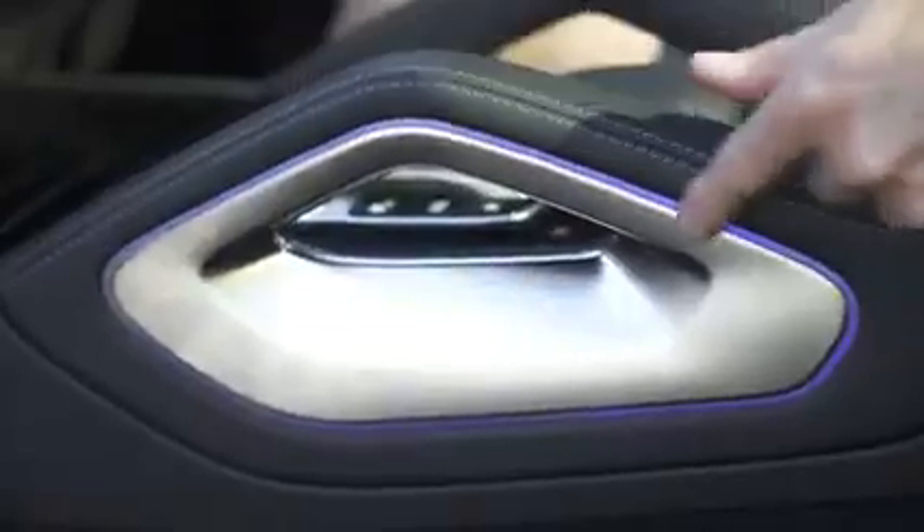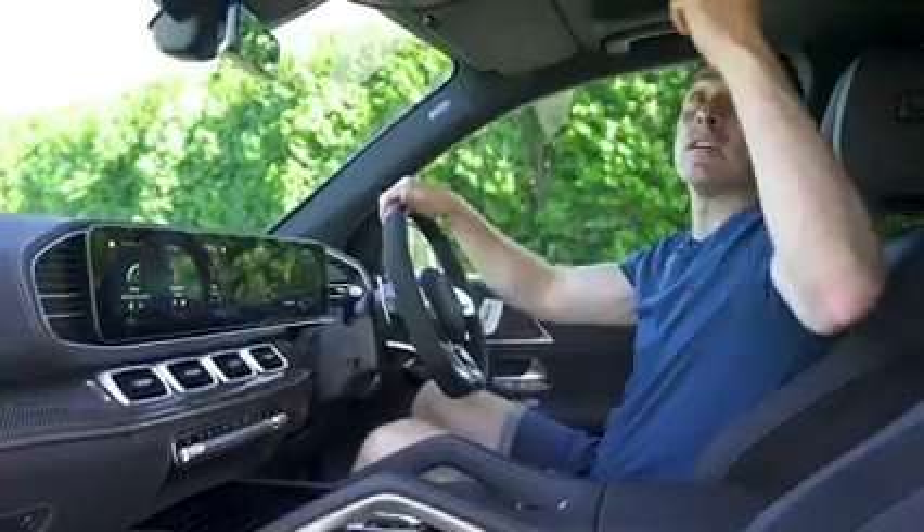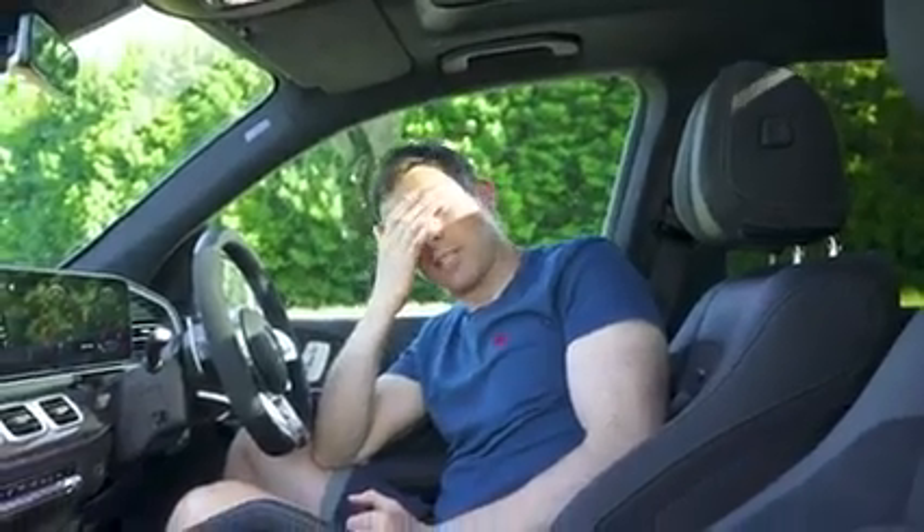The rest of the car is fully loaded — you've got ambient lighting as standard, a Burmester sound system, and a panoramic glass roof, which I'll just open now. There it is. It's nice, but it just takes forever — and now I'm blinded by the sun.